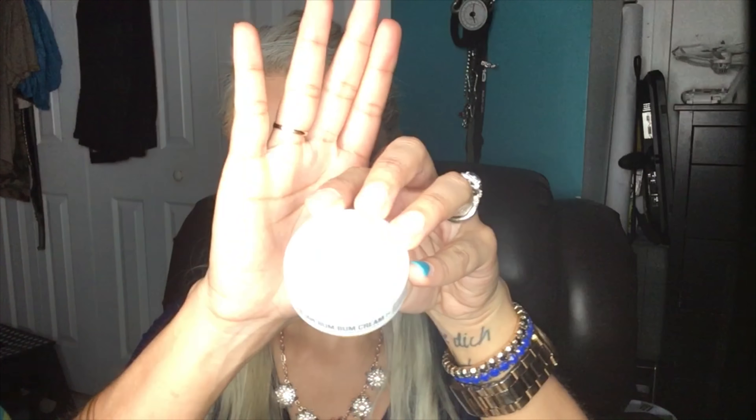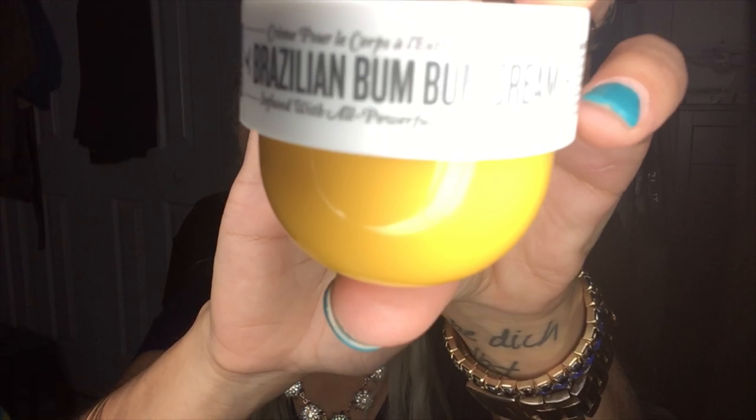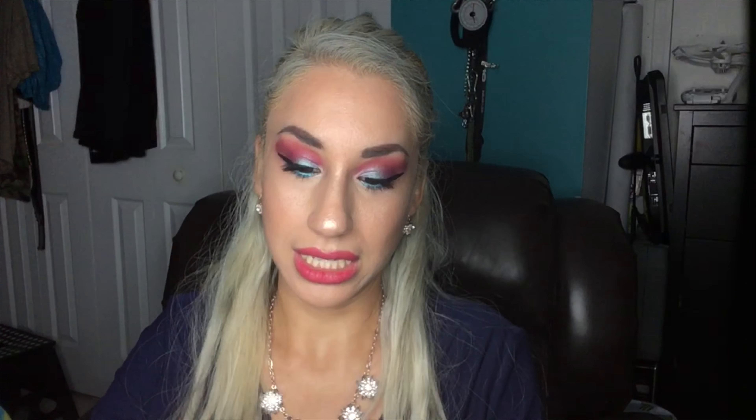Next in the box we have the Sol de Janeiro Brazilian Bum Bum Cream, which retails for $10. It's a tiny mini size — oh wow, that smells really nice!